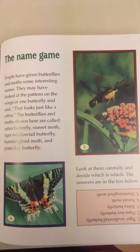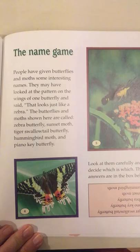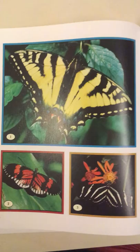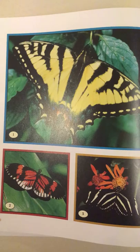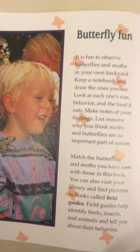The name game. People have given butterflies and moths some interesting names. They may have looked at the pattern on the wings and said, that looks just like a zebra. The butterflies and moths shown here are called: zebra butterfly, sunset moth, tiger swallowtail butterfly, hummingbird moth, and piano key butterfly. Look at them carefully and decide which is which. Number one is the tiger swallowtail butterfly. Number two, piano key butterfly. Number three, zebra butterfly. Number four, sunset moth. And number five, hummingbird moth.